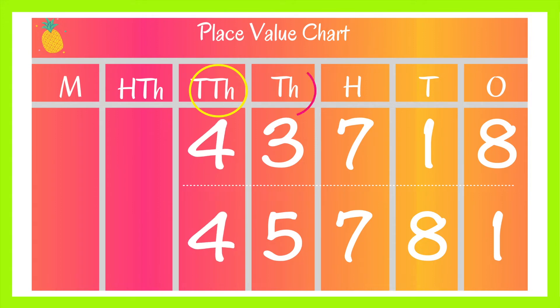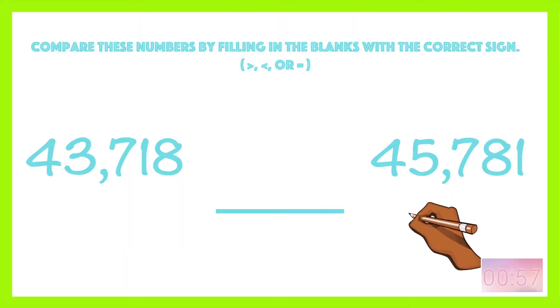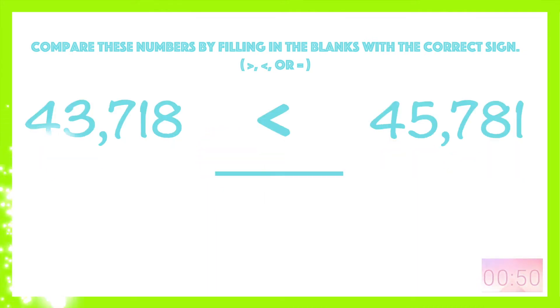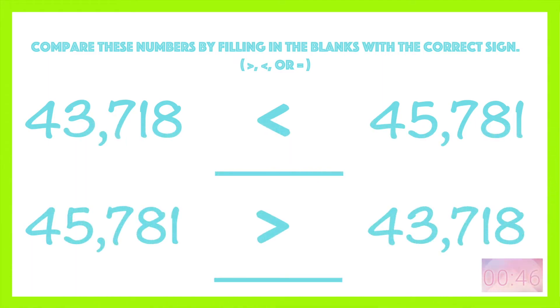Which means we have to look to the next largest place value, which is the thousands. 3,000 is less than 5,000, so 43,718 is less than 45,781. Or we could say 45,781 is greater than 43,718.